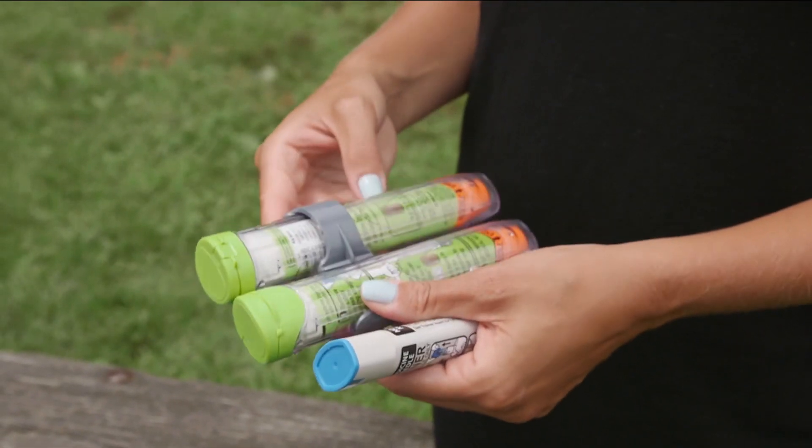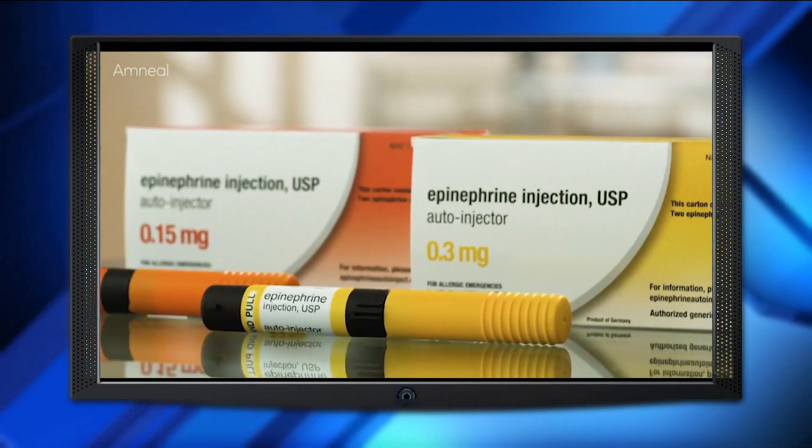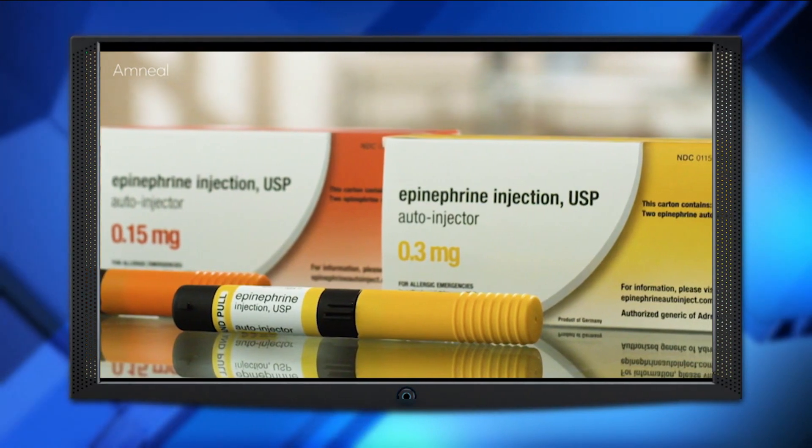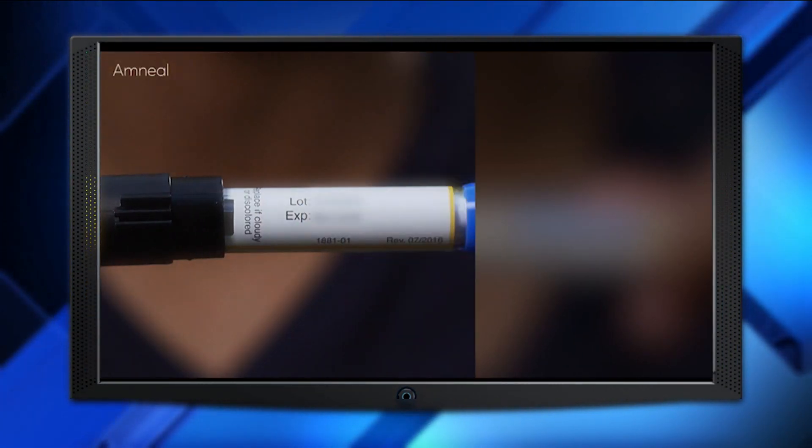This can be frustrating and frightening for those who need this life-saving drug in an emergency. There are actually a lot of new options when shopping for an epinephrine injector, and some of them may be more easily available or even less expensive than traditional EpiPens. One option is a generic, Adrenoclick, which is an auto-injector similar to EpiPen, though to use it you must remove two caps instead of one.